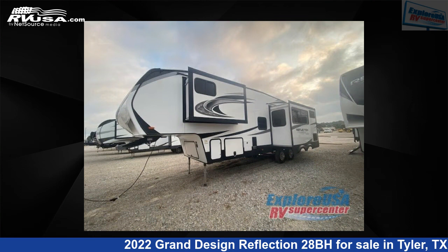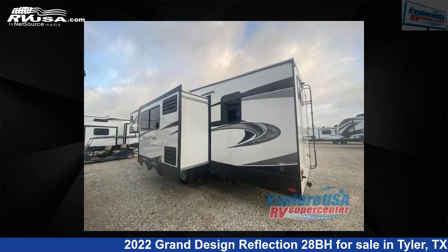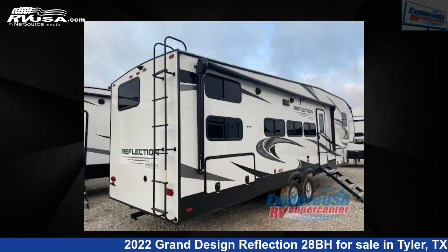This Grand Design is 34 feet 0 inches in length and features two slide-outs, a pebble interior, sleeps eight, and 74 gallons fresh water capacity. The floor plan layout features a bunkhouse, front bedroom, and U-shaped dinette.